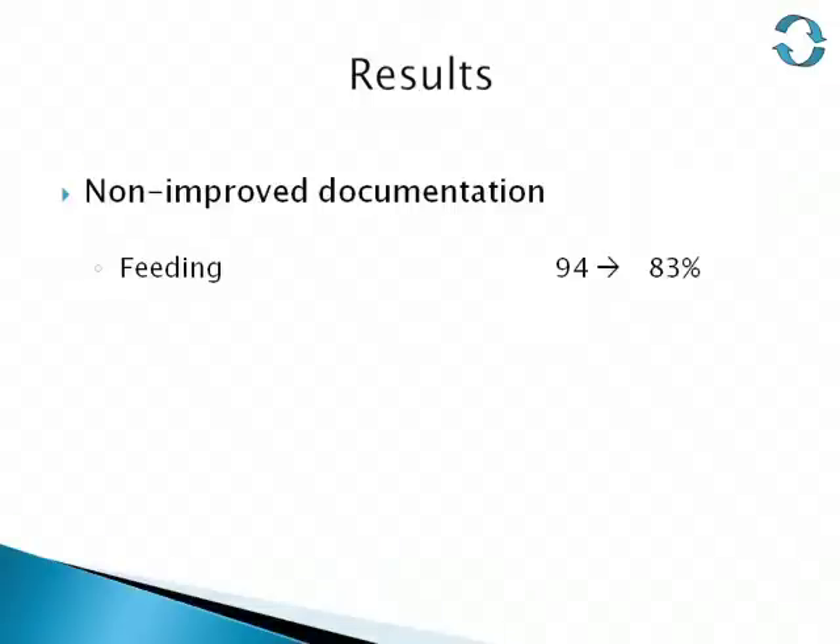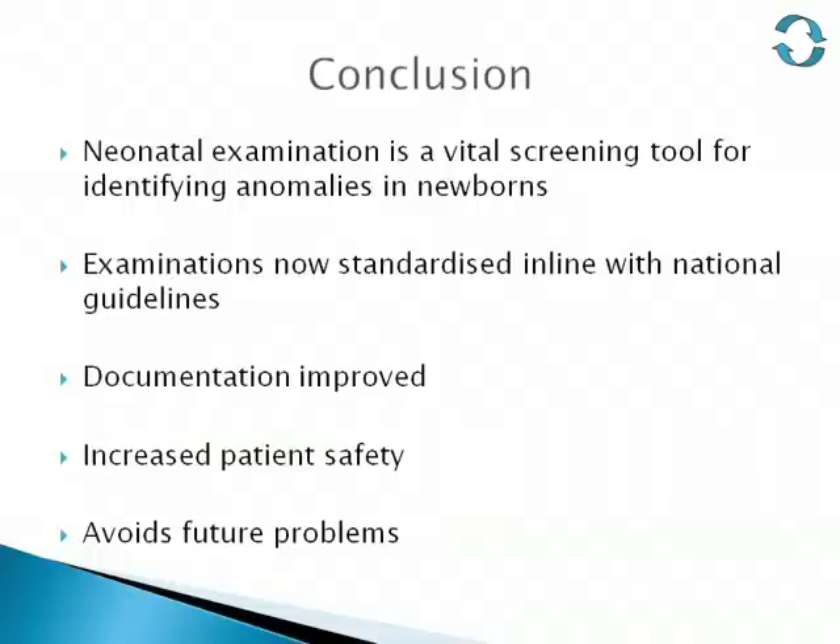On further investigation, the decrease in feeding documentation came down to one SHO who had omitted this question throughout one Monday with no apparent reason. To conclude, neonatal examination is a vital screening tool for identifying anomalies of the newborn. Examinations in Swindon are now standardized in line with national guidelines and documentation has improved, which will have a positive effect on patient safety.